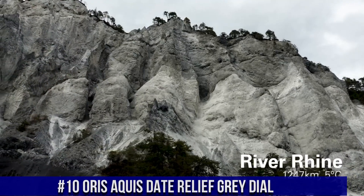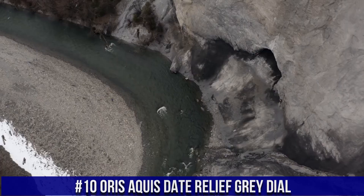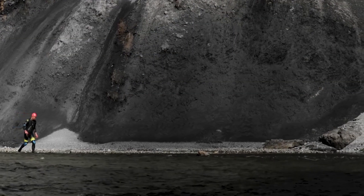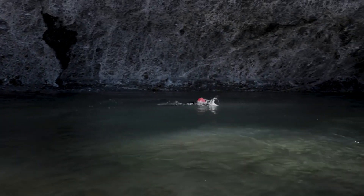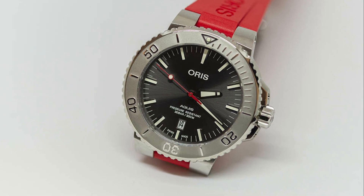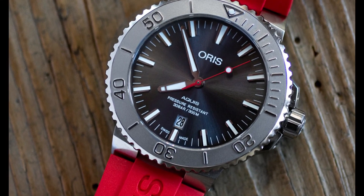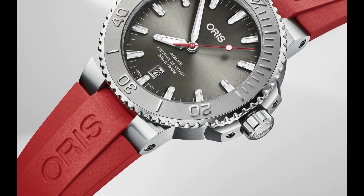Number 10: Oris Aquis Date Relief Gray Dial. Item shape: round. Dial window material: anti-reflective sapphire. Display type: analog. Buckle clasp. Case material: stainless steel. Case diameter: 43.5 mm. Band material: rubber. Band color: red. Dial color: gray. Bezel material: stainless steel. Bezel function: rotating. Calendar: date. Special features: stainless steel screw-in security crown. Movement: Swiss automatic. Water resistant depth: 300 meters.